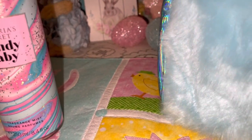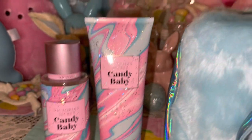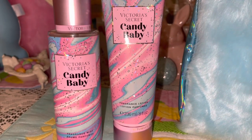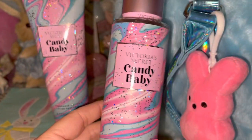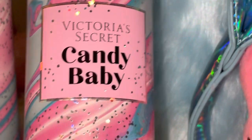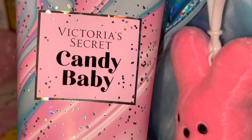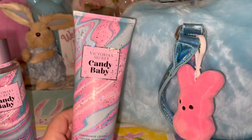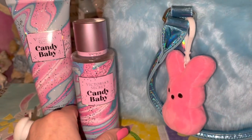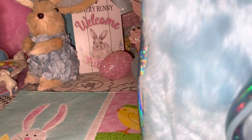I have my Candy Baby body spray from Victoria's Secret and the matching body lotion. The packaging is just so beautiful — it matches the bag perfectly. It looks like swirled cotton candy, and I love that the name of it is Candy Baby. The scent is very sweet. It's got the pink, blue, and a little bit of lavender swirls all through it — beautiful packaging and it matches the purse perfectly for Easter.